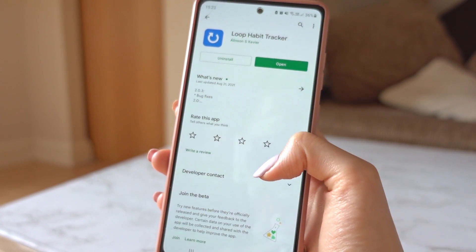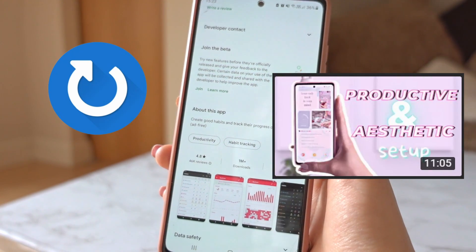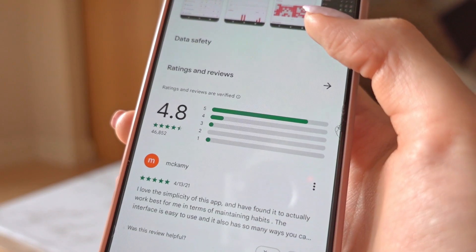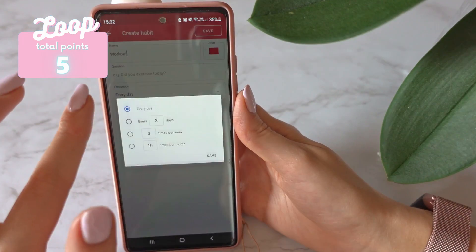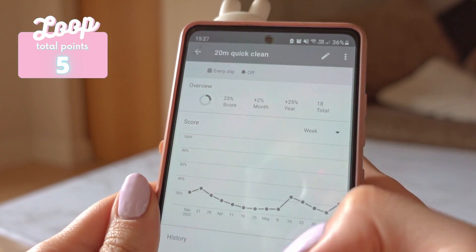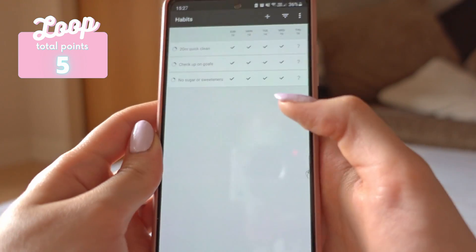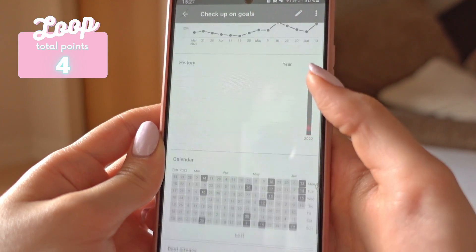The next habit tracking app I'm going to talk about is the Loop Habit Tracker, which I also mentioned in my previous video about setting an aesthetic and functional home screen for your Android phone. This habit tracker app has a 4.8 rating. Now let's start with the non-negotiables. They have reminders that you can set up for each habit. They have very flexible schedules — for example, some habits can be set for four times a week or three times a week. They also have detailed graphs and statistics, but only for singular habits, not in general, so I'll give minus one point for that instead of a full minus two.